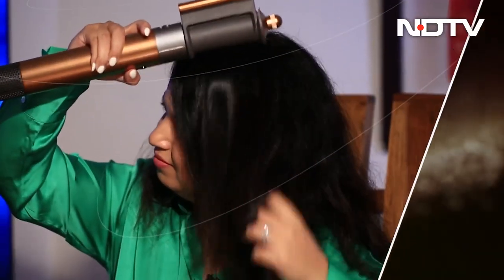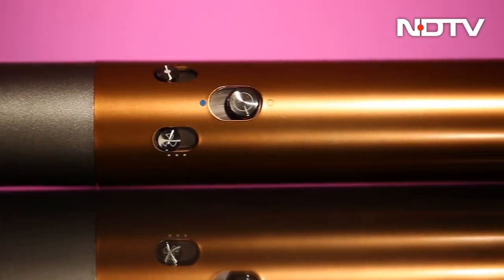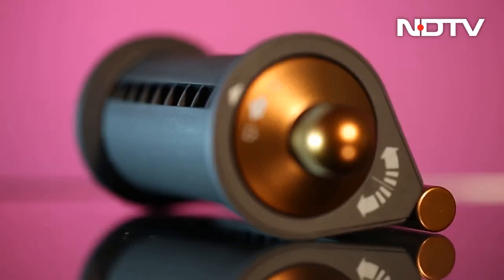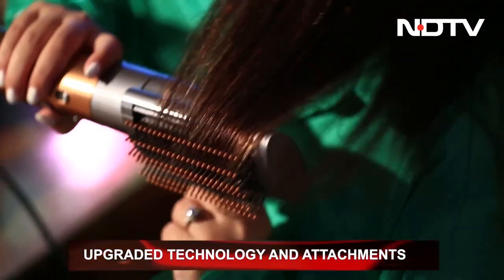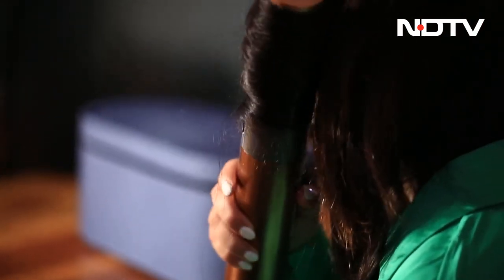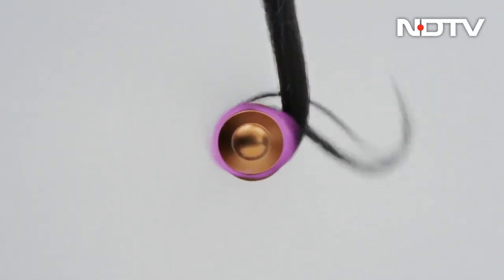Dyson doesn't believe in changing a winning formula and it will be hard to distinguish the new Airwrap from the old one for all but the most die-hard fans. It's what's inside that matters and the technology is all new — so are the attachments. Time to brush up on your physics because here's how the Dyson Airwrap works. The upgraded Airwrap Multi Styler uses an aerodynamic phenomenon called the Coanda effect. The fluid mechanical effect ensures when air flows along a solid surface, it follows the curvature of the surface instead of just separating it out. The cooling vortex of air generated by an impeller blade spinning at over 1 lakh revolutions per minute ensures a stronger wrap-around effect of hair around the surface of the Airwrap.